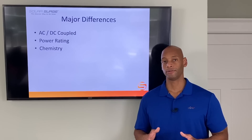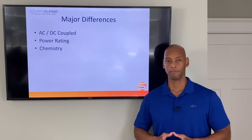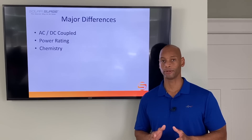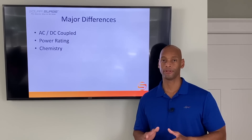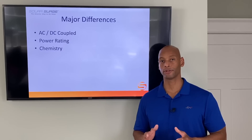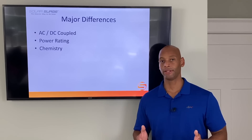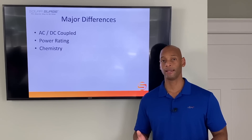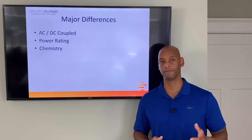The other major difference on these two products is the power rating. The Enphase battery, in my opinion, is designed for the California market — particularly the Silicon Valley area — where you have a very temperate climate. In fact, many people don't even use central air conditioning at all because power rates are so high and the climate is so mild, with that nice Pacific breeze.